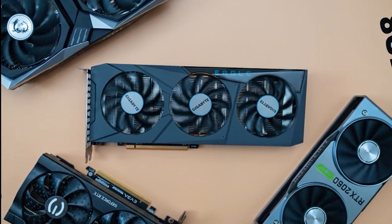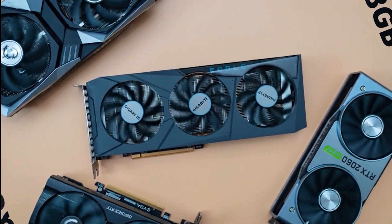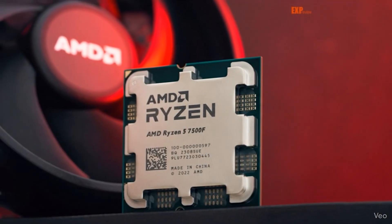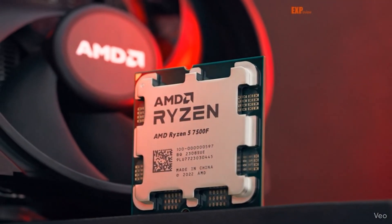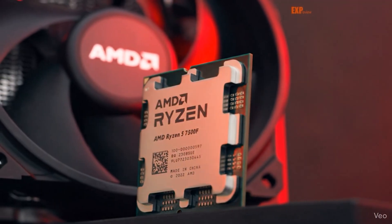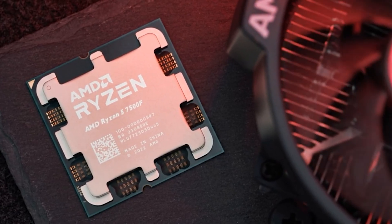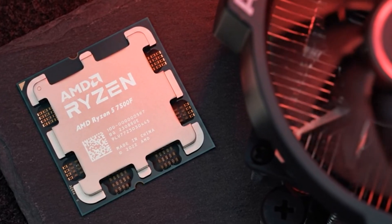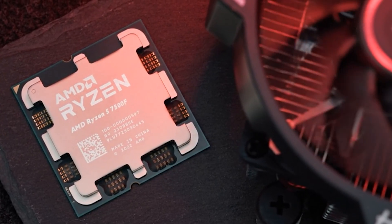If you're planning a build or upgrade with the Ryzen 5 7500F and you're unsure which GPU makes the most sense, this video is for you. The 7500F is a strong 1080p and 1440p processor, so you've got plenty of good options — budget, mid-range, and even some newer releases. Let's quickly break down the best picks so you can choose the right card without overpaying.